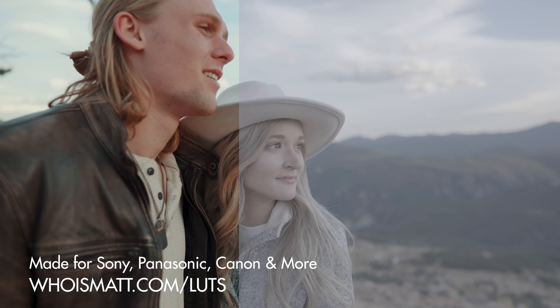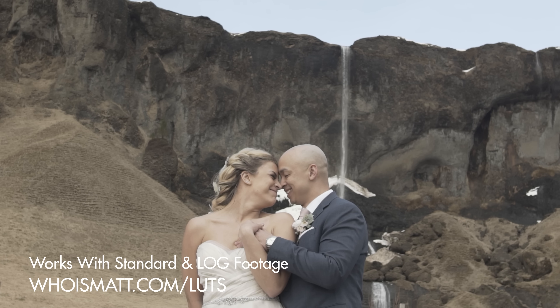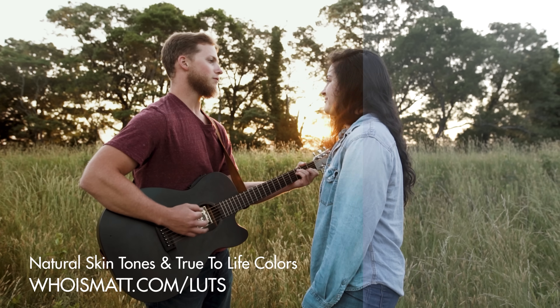Of course, it's going to take some work to color grade this footage to make it look its best, because it's not going to look great straight out of camera. But if you want help with that and want to save a ton of time when color grading your iPhone log footage, I've created a set of video presets called Who is Matt Lutz. I have tested these with the log picture profile in the new iPhones and they work great, giving your footage vibrant and true to life colors while keeping that high dynamic range and quality. I'll link to them down below.